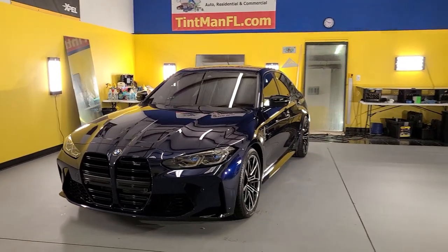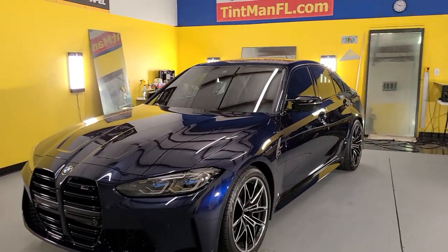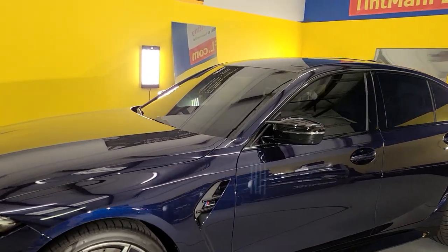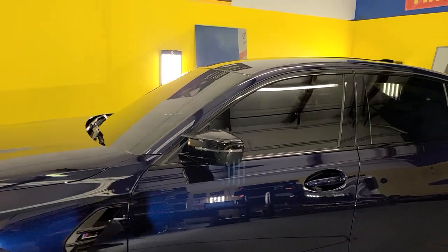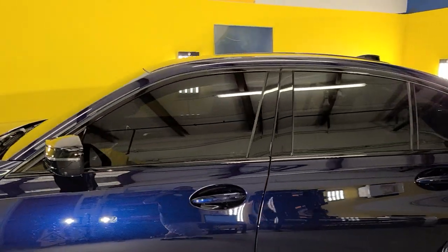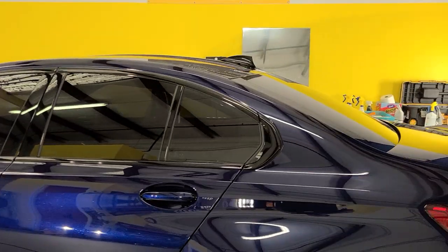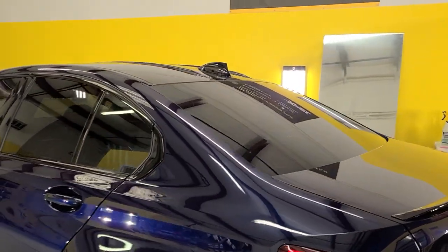Hello, my name is Sean with Tent Man Window Tinting. This is our Winter Garden location. We're also located in Longwood and Winter Park. Here we have a brand new M3 Competition that we did Expel XR Black ceramic window film on. This is 15 on the sides and rear window and 35 on the whole windshield.